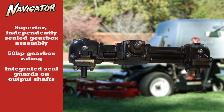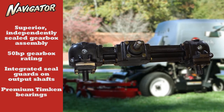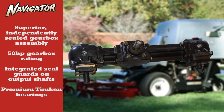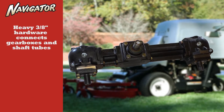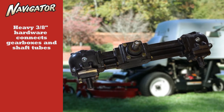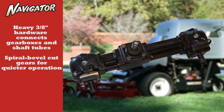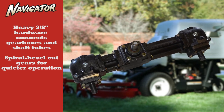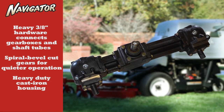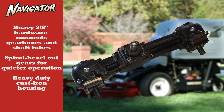Integrated seal guards on output shafts protect and keep debris away, and premium Timken bearings are utilized throughout the gearbox assembly. Navigators are built with heavy 3/8 inch hardware connecting all gearboxes and shaft tubes for added strength. All Navigator gearboxes are spiral bevel cut for quiet operation, housed in gray cast iron instead of the straight-cut bevel gears and standard aluminum housings common on other machines.